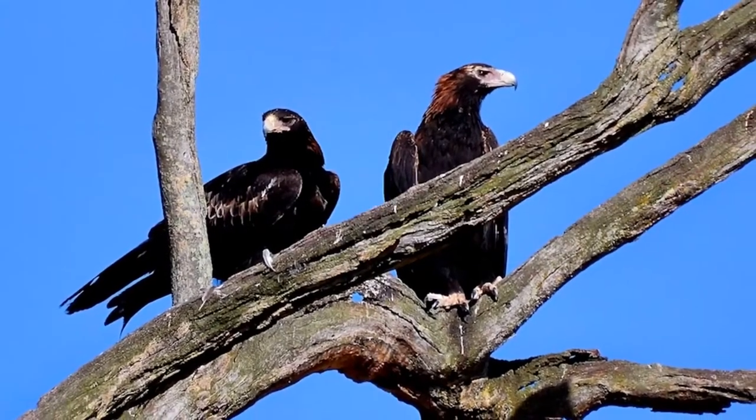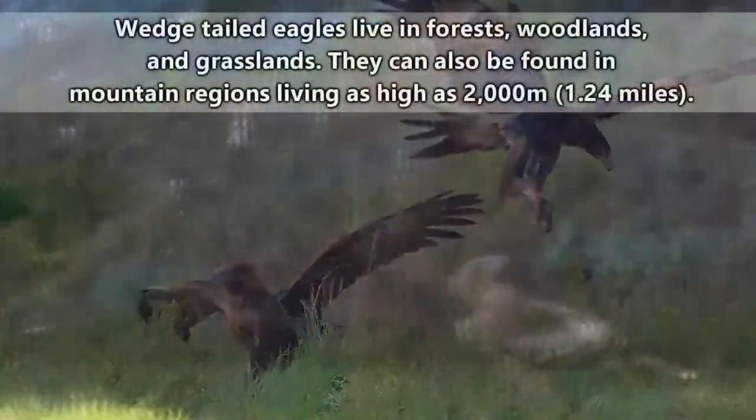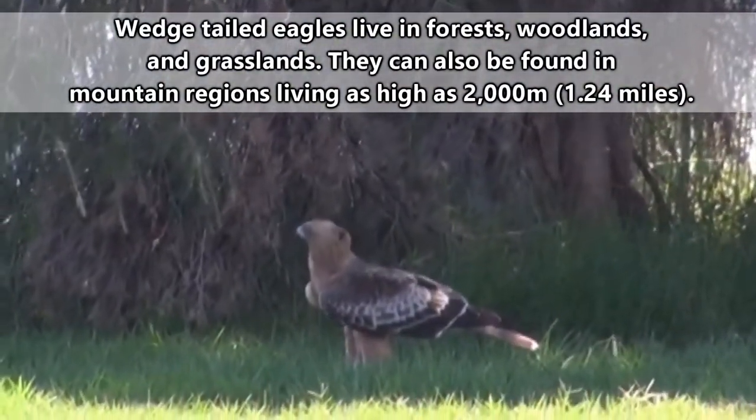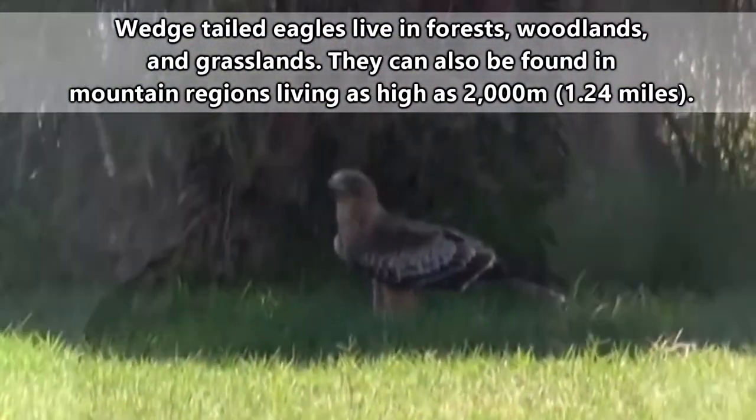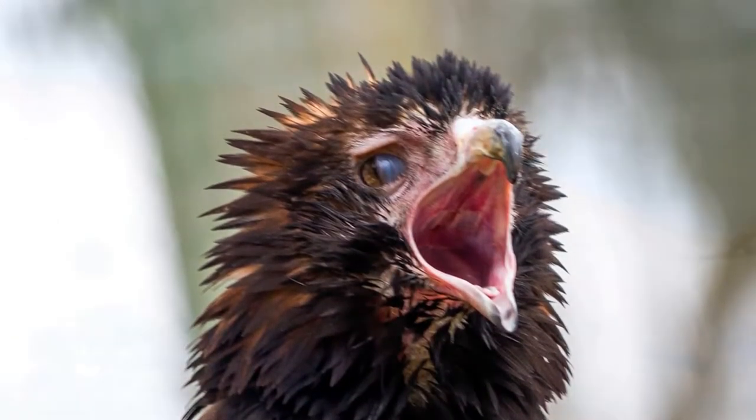Wedge-tailed eagles mate for life, and may or may not seek out a new mate if a previous mate has died. They live in most environments of the Australian landscape, with the exception of more urbanized areas, and they defend their territories during breeding months by making display dives.